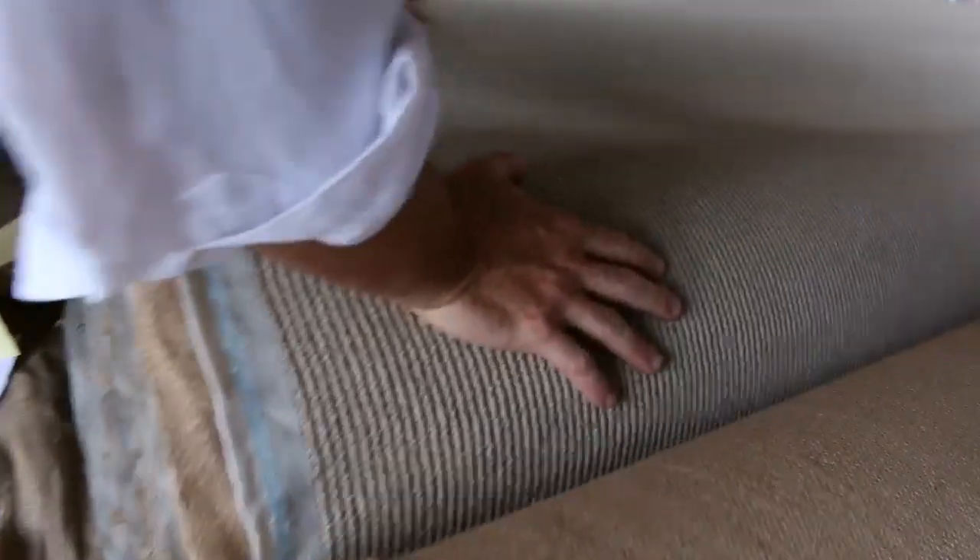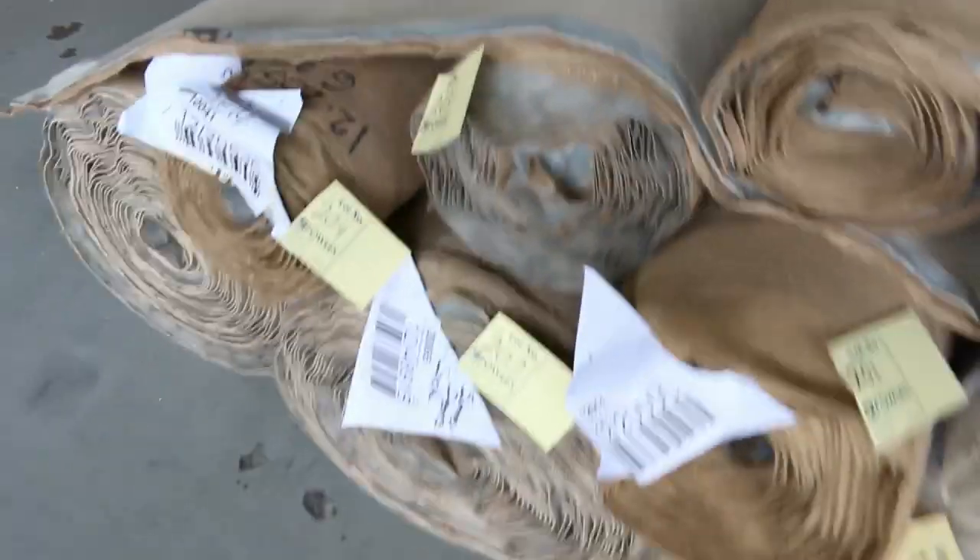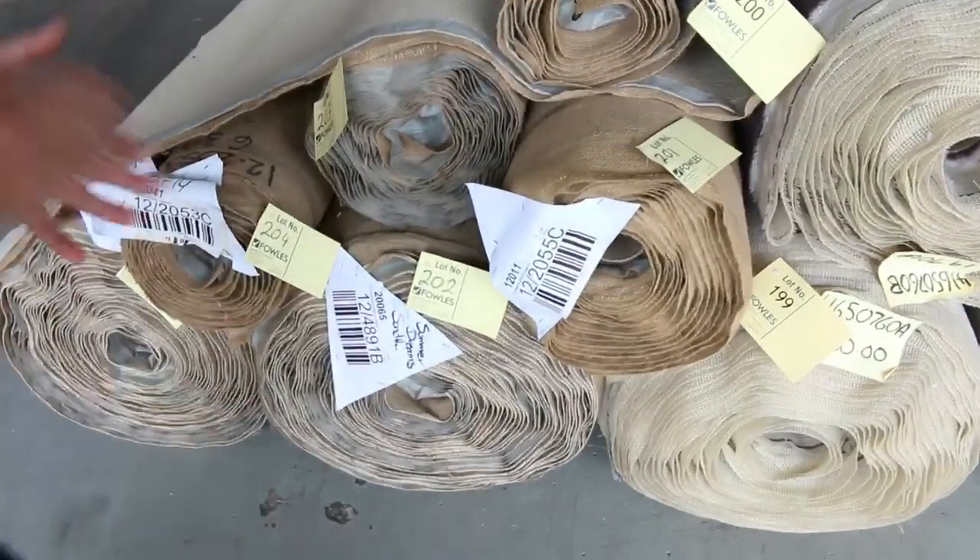Plenty of loop pile here. Aubergine plush pile we'll be clearing out at around $25. And there's a nice big lot of sisal carpet right on the end — quite a few rolls which we'll be happy to clear. We'll start at $20 and see what happens. It's going to be great buying whatever it is.